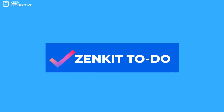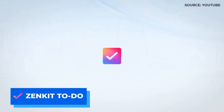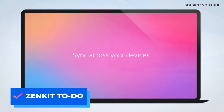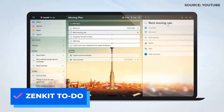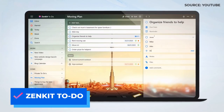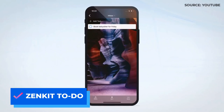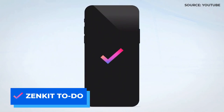Number one is Zenkit To-Do. This is part of the Zenkit suite of applications, and it's pretty much a Wunderlist copy. The application is lightweight, easy to use, and has iOS and Android apps. Zenkit To-Do allows you to create lists and even invite other people to those lists. It does have a free plan with a few limitations around creating lists and projects, but the price to upgrade is a fairly reasonable $36.